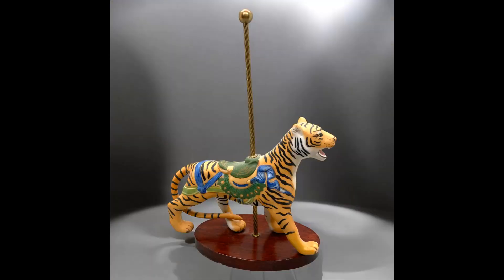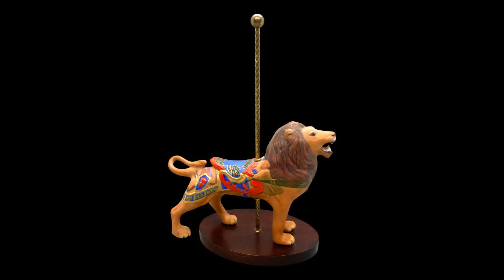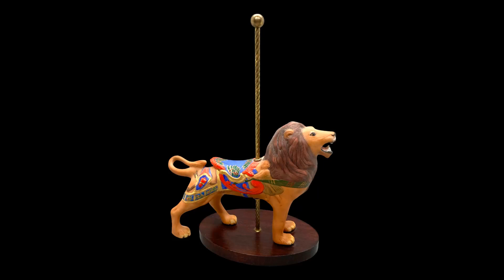The next three items sold to the same customer — all Franklin Mint from 1988, and I paid $3 each for these. There was a carousel tiger figurine, a carousel jumper horse figurine, and a carousel lion figurine. They paid a total of $28.92 for the three and $20.30 in shipping. I did refund some on the shipping. I paid $9 total and sold them for $28.92, so that wasn't too bad.